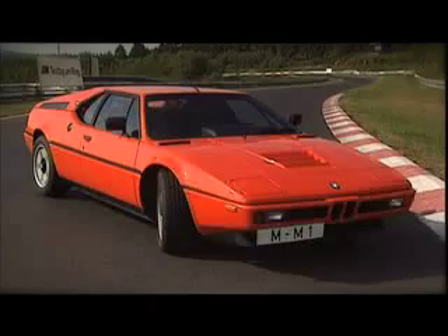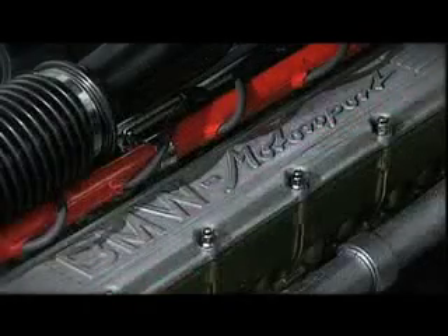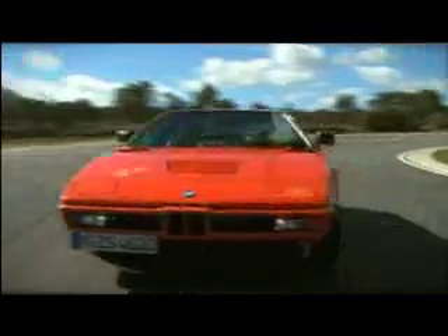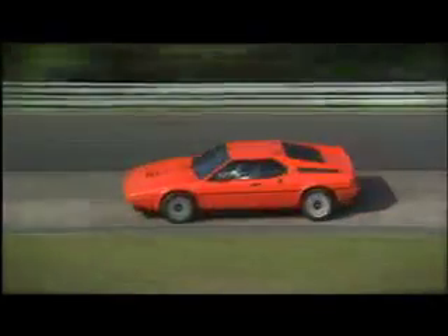In 1978, BMW's motorsport division produced its first car and called it, rather predictably, the M1. With no less than two propeller badges on the back, the car was in fact only half German. Lamborghini, at the time the leaders in mid-engine supercar design, helped to develop the underpinnings, while the dramatic wedge shape was penned by Giugiaro. The 3.5-litre engine beneath the rear engine cover was undeniably German, however.